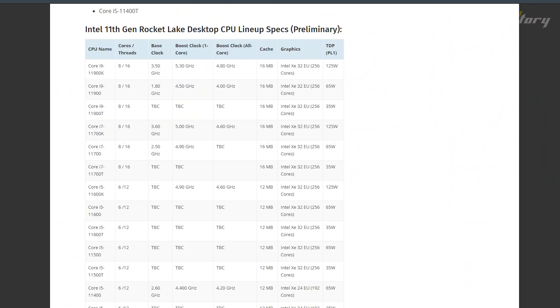One interesting thing: looking at the 11th generation lineup compared to the 10th generation, the core count is going back. For example, the 10th generation i9 processors have 10 cores, but the 11th generation i9-11900 will be 8 cores maximum. Price details are expected to be clear in the second week of January.